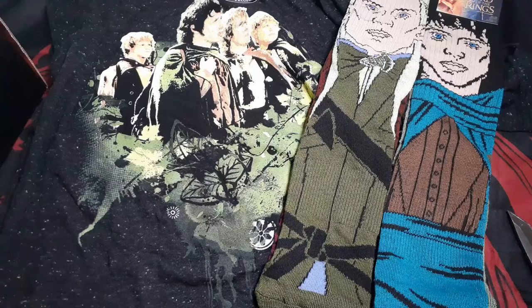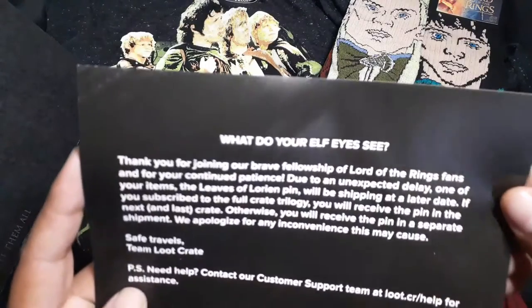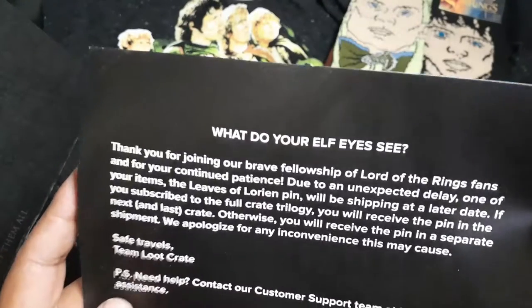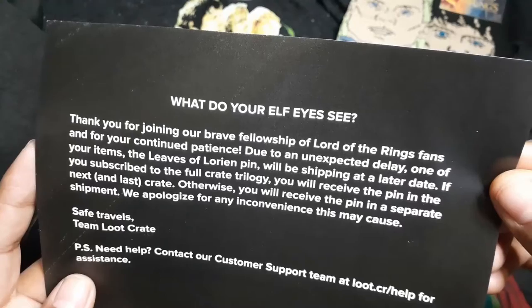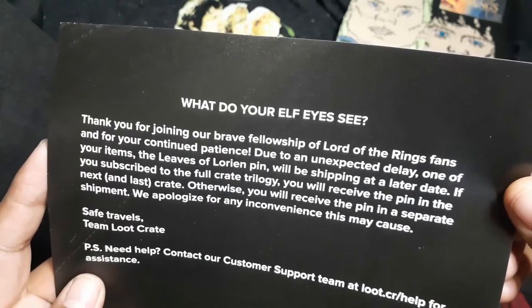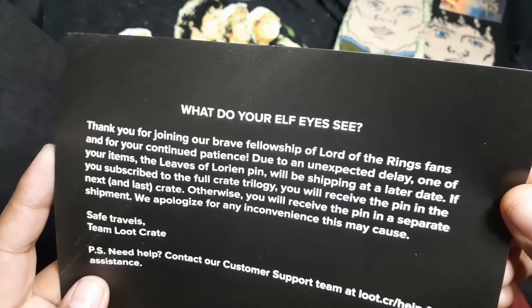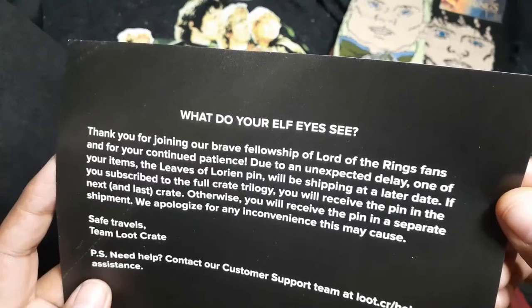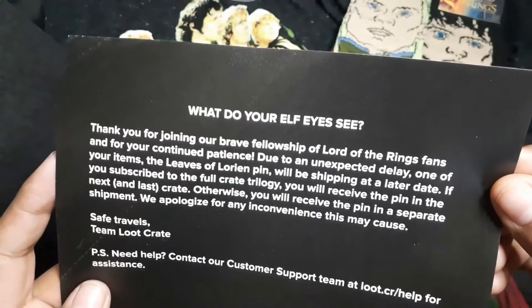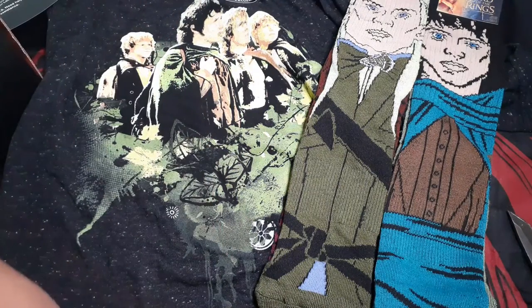Next thing in the box — a note with your elf. Also, we got a note about an unexpected delay: one of your items, the Leaves of Lórien pin, will be shipped at a later date. Oh man, so we won't be receiving that item.